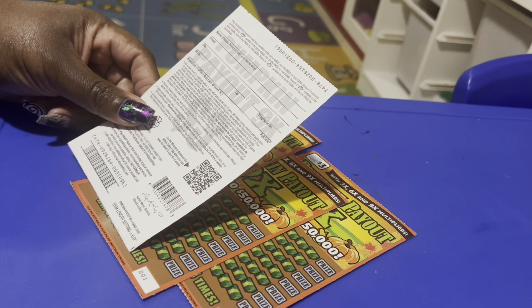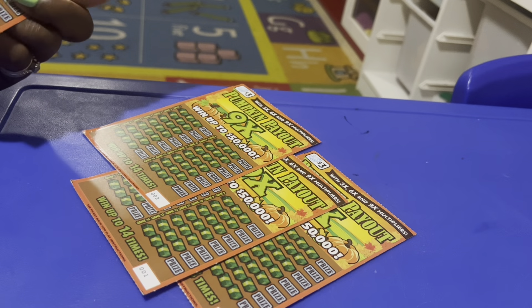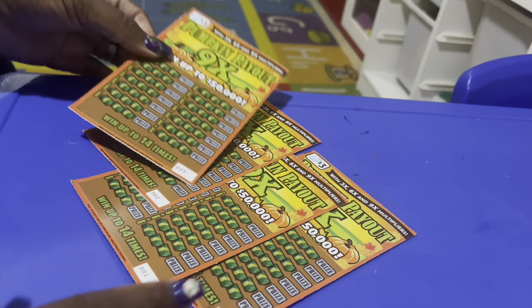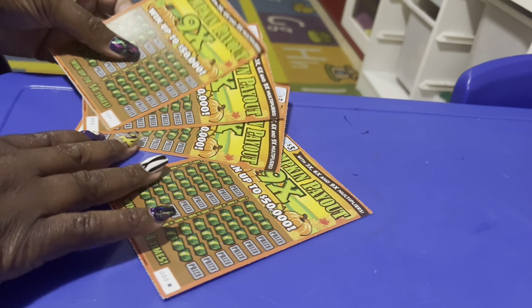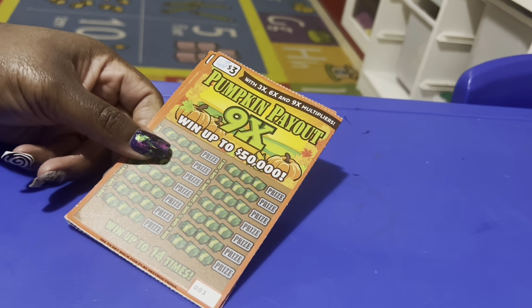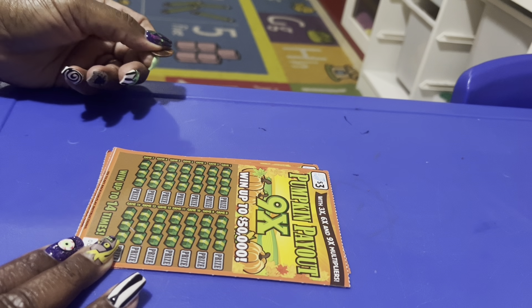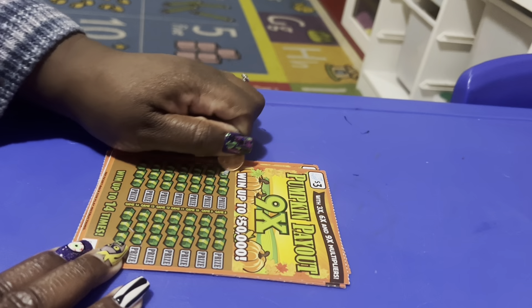It's a one-in-three-point-eight-eight odds of winning. I also like that these tickets are the last four tickets of the batch — zero-zero-three, zero-zero-two, zero-zero-one, and zero-zero-zero. I'm in the daycare room, don't judge me — it was the quietest place. So let's do game one!